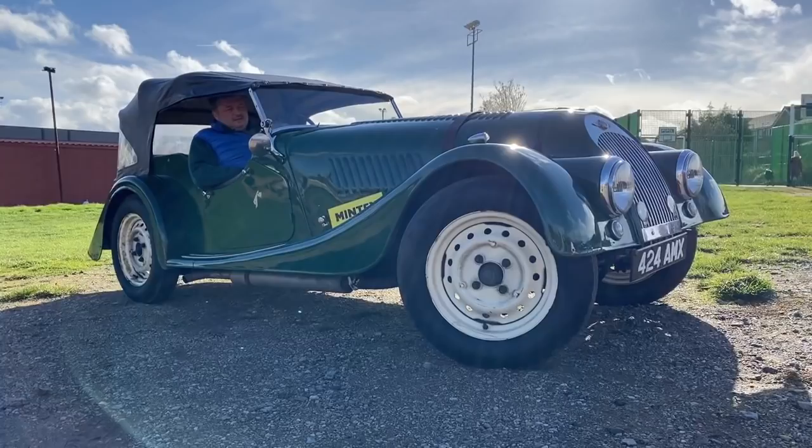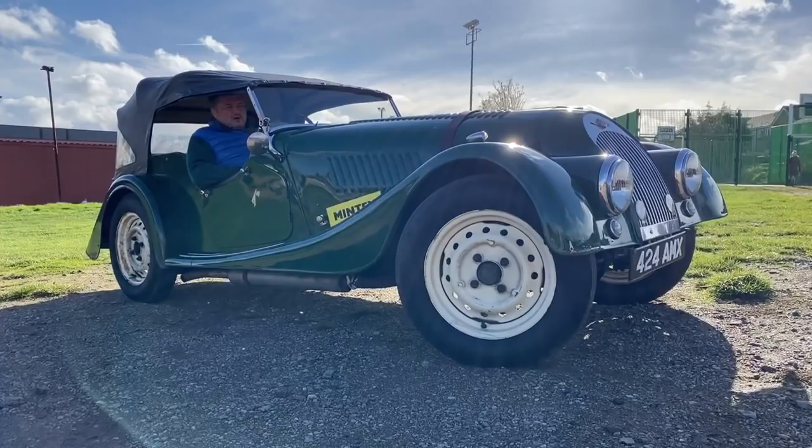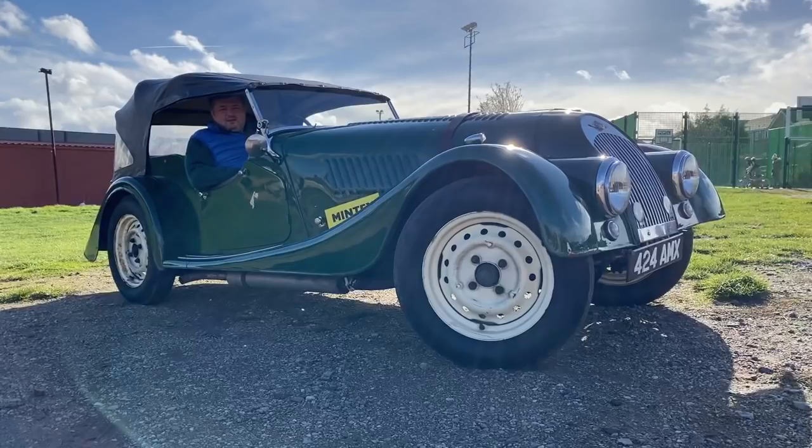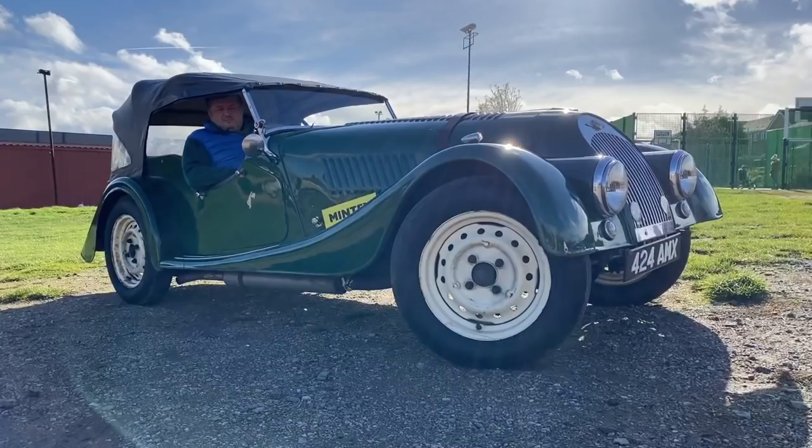Under the bonnet is a twin SU carbed TR engine — the venerable Standard Vanguard based four-pot — slightly breathed on for competition. This car has been entered in the Exeter Trial and the Land's End Trial, and has been sprinted and hill climbed all over the country for years, and also provides family motoring for five of us when we go out on a sunny summer afternoon.